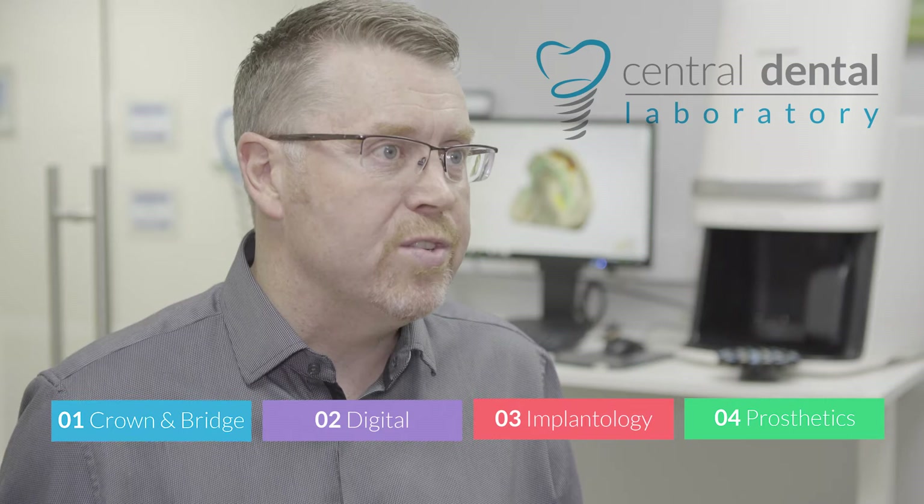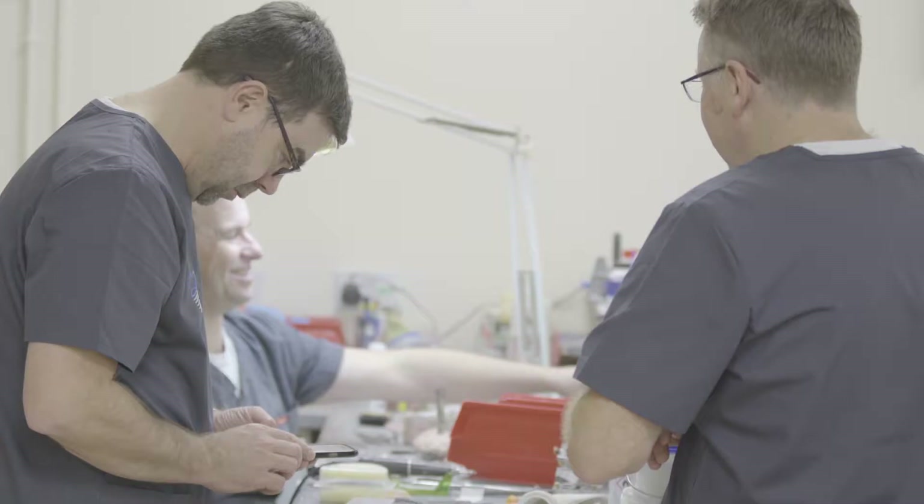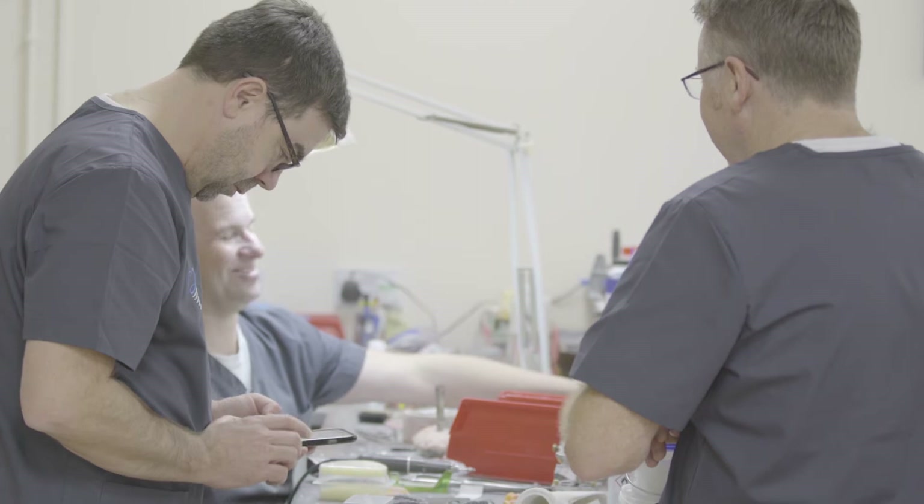I'm actually really, really pleased that I'm in this era of dentistry. What I found with Central is that they made my life really easy, very easy. I've been working with Central probably the last, maybe five, six years actually. I think they kind of fit in with our ethos.